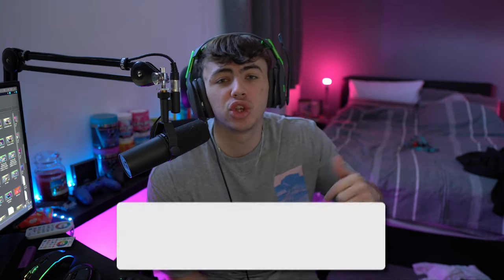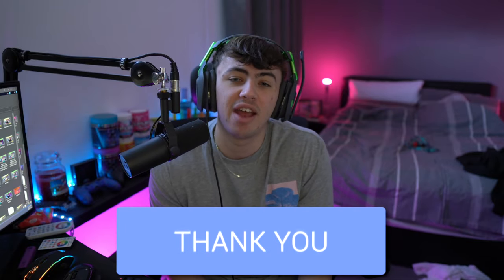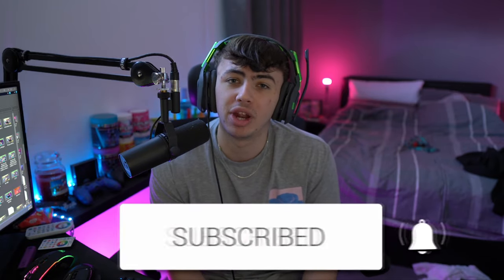Quickly before we get into the video, if you are new around here, be sure to subscribe to the channel with notifications so you don't miss any more videos. I'm trying to hit 1k subs by the end of the year, so make sure to smash that subscribe button and ding the bell. If you enjoy the video, smash the thumbs up and let me know your thoughts in the comments below.